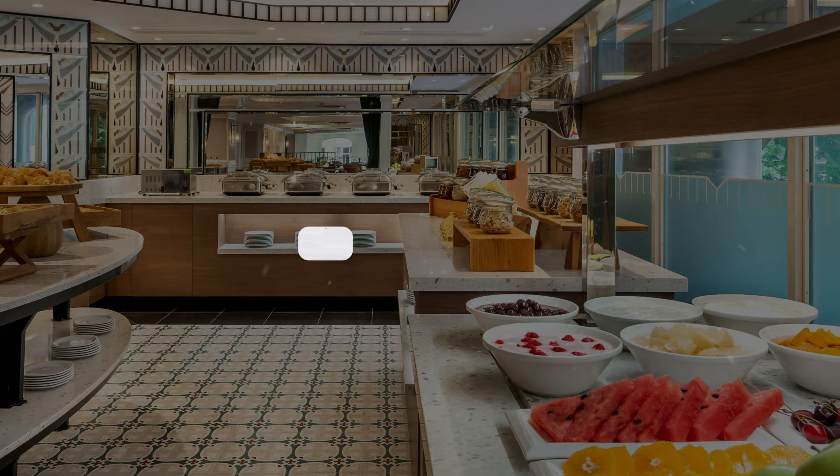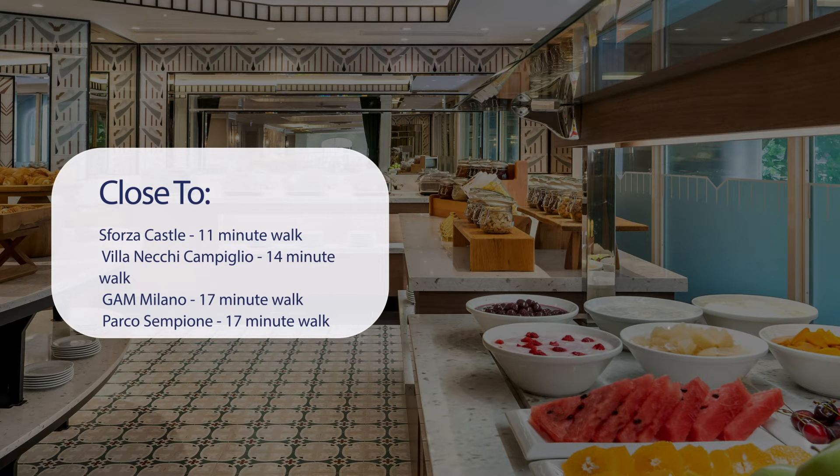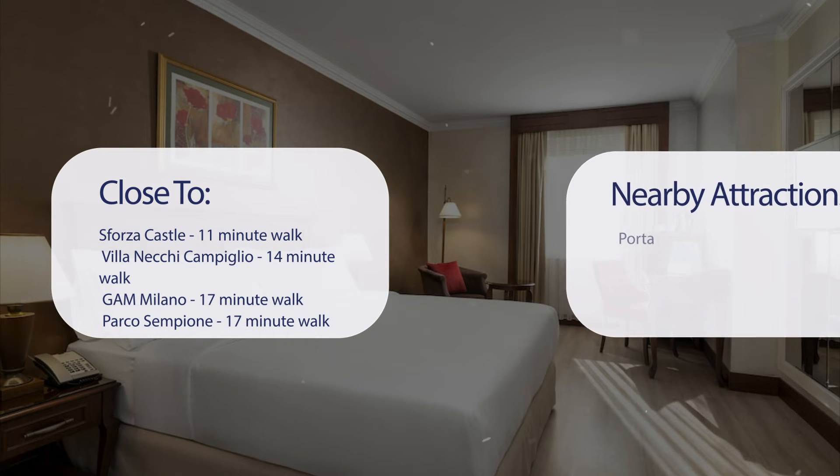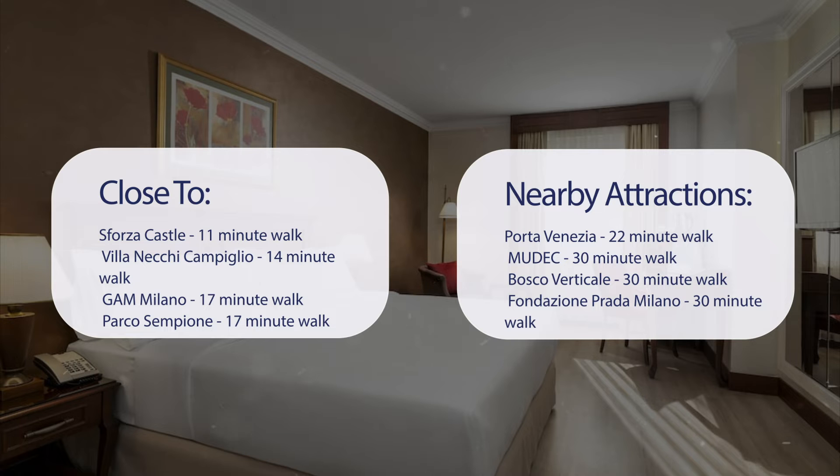It has a pretty good location. It's pretty close to Sforza Castle, 11-minute walk; Villa Necchi Campiglio, 14-minute walk; GAM Milano, 17-minute walk; Parco Sempione, 17-minute walk. Also close to attractions like Porta Venezia, 22-minute walk; Mudec, 30-minute walk; Bosco Verticale, 30-minute walk; and Fondazione Prada Milano, 30-minute walk.